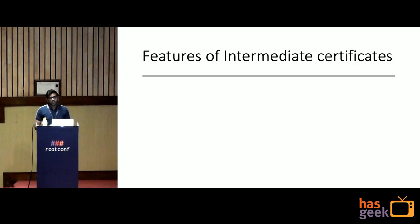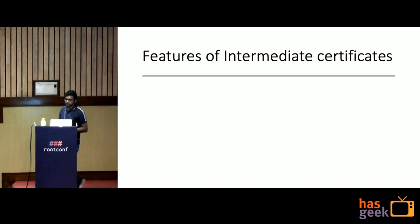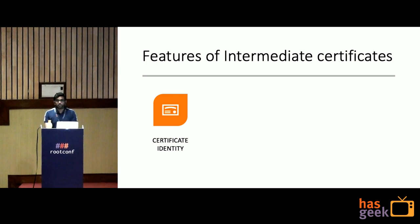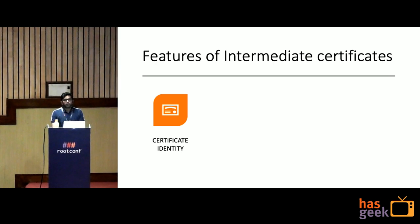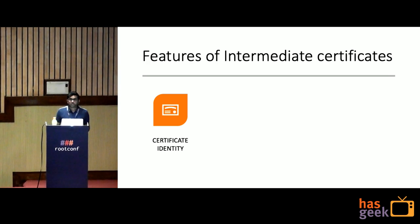What are the features of the intermediate certificate? The first is certificate identity. With centralized systems like LDAP, it manages all users across all servers, but at a cost — you have to run the LDAP client on all servers. With SSH Certificates you don't have to do that, but you still get identity tracking. Every certificate is given an identity and you can track that identity in the SSH logs.